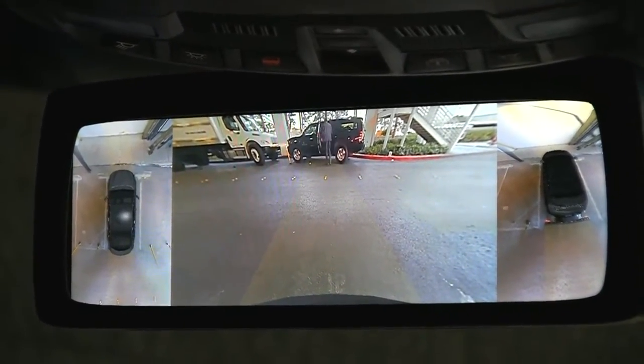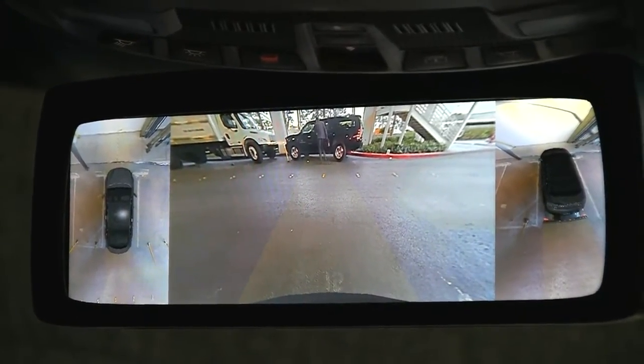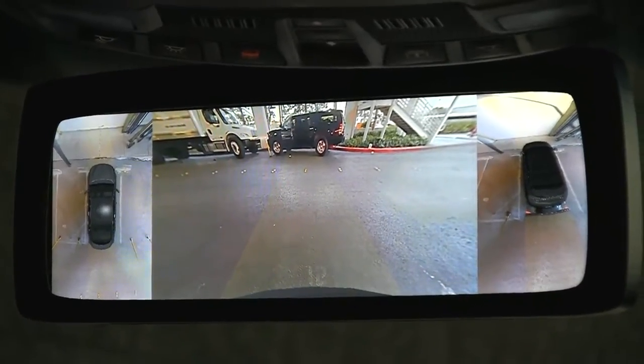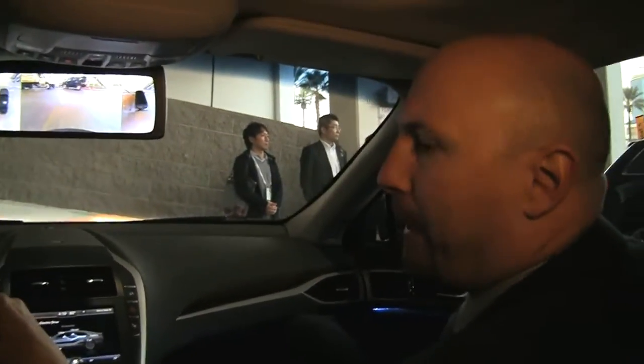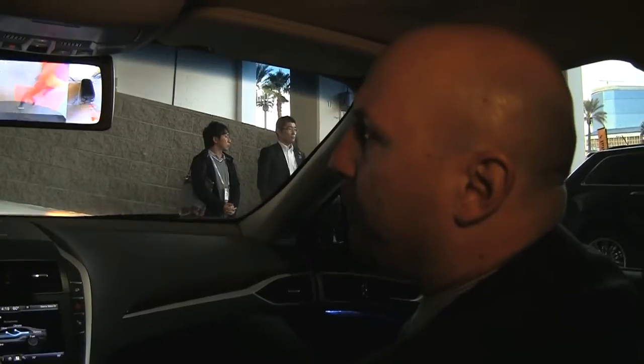And instead of just beeping, like it is in production with all the other systems, we are giving you a visual picture of the area where the hazard is. Did you know that two children every week die because someone is backing up and backs over a child? That's why we are focusing very much, especially on the backup area, to make sure that we find solutions to avoid that.